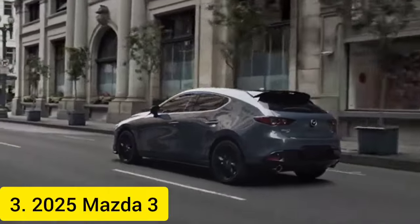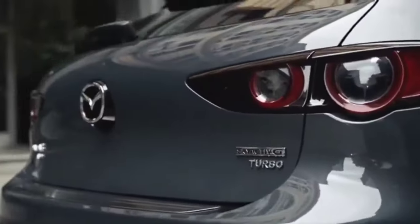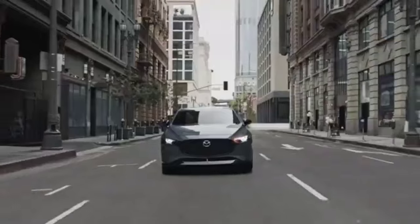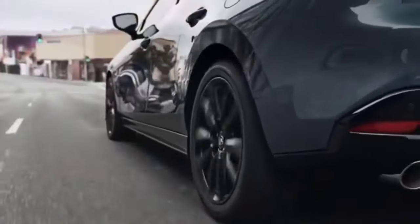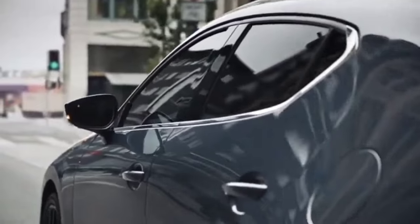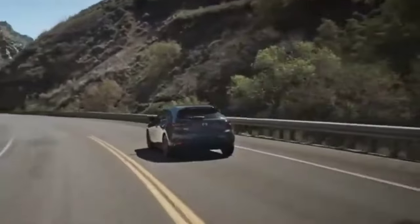2025 Mazda 3: Renowned for its engaging driving dynamics, the 2025 Mazda 3 starts at $24,090. Its sleek and sporty design is matched by a 2.5-liter four-cylinder engine putting out 186 horsepower. Precise handling makes every twist and turn a joy, while the interior prioritizes driver focus with a clean layout and comfortable seating.